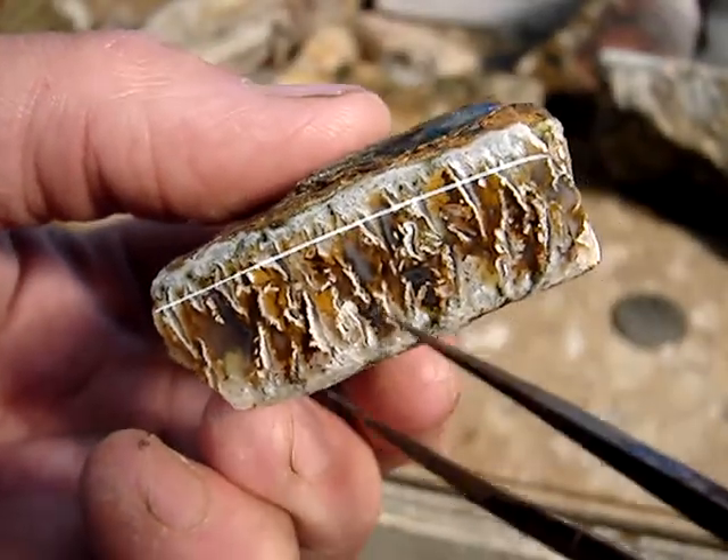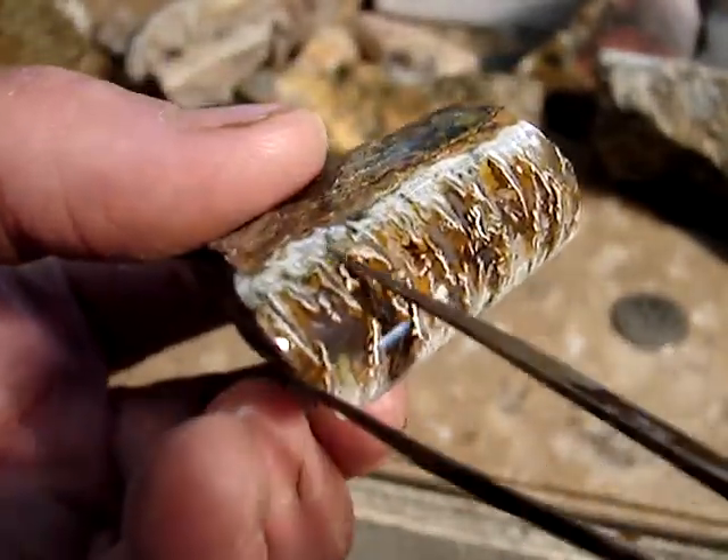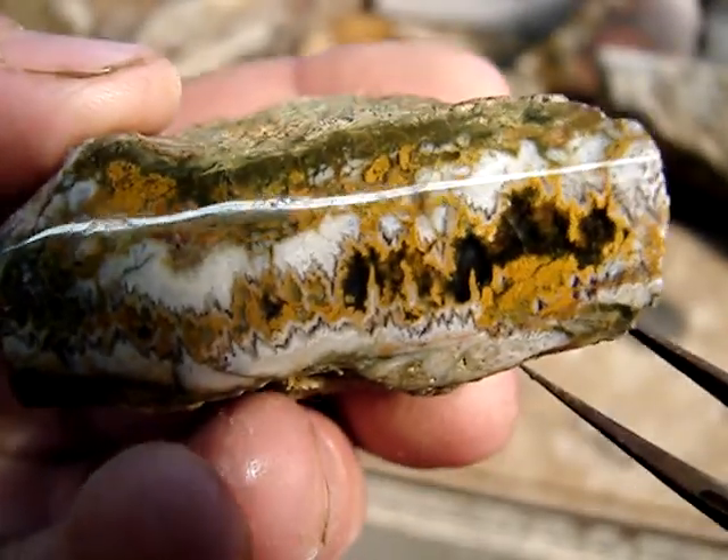It had this really neat gold with the white plume, and it was just pure glass — a beautiful gem-grade agate. Here's another one. It had these really neat patterns in there.